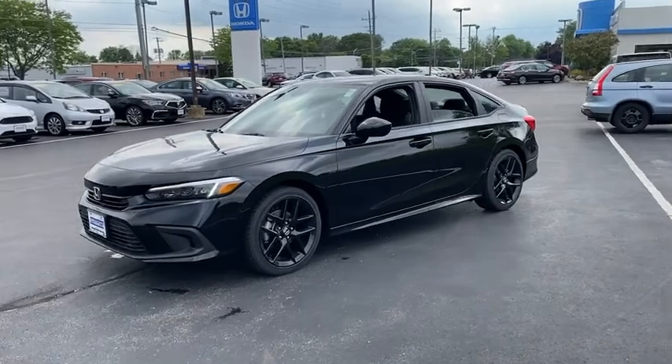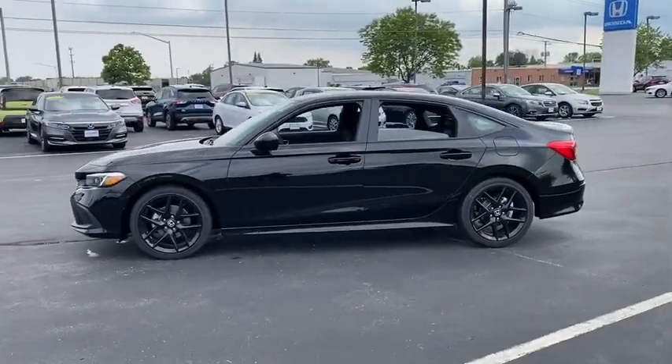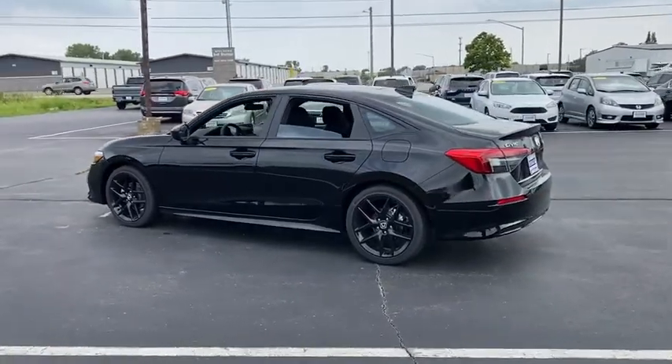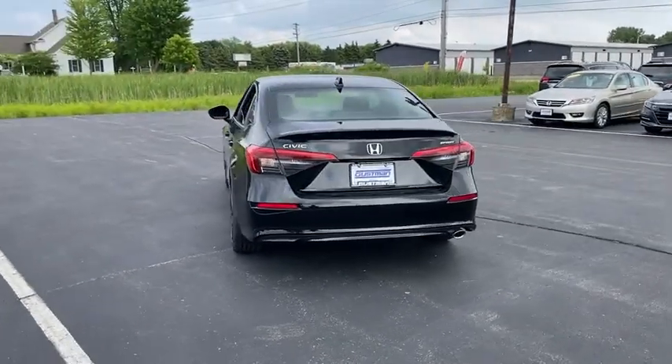Here are some of this vehicle's great options: tire pressure monitor, aluminum wheels, remote engine start, brake assist, traction control, stability control, daytime running lights, engine immobilizer, four-wheel disc brakes, and front-wheel drive.